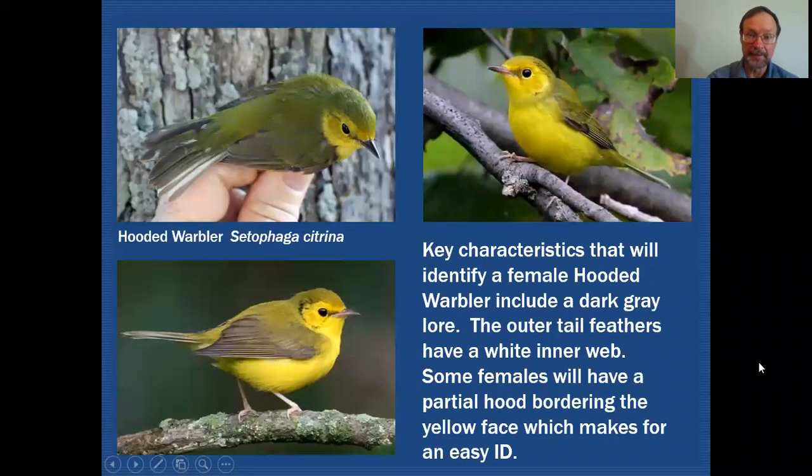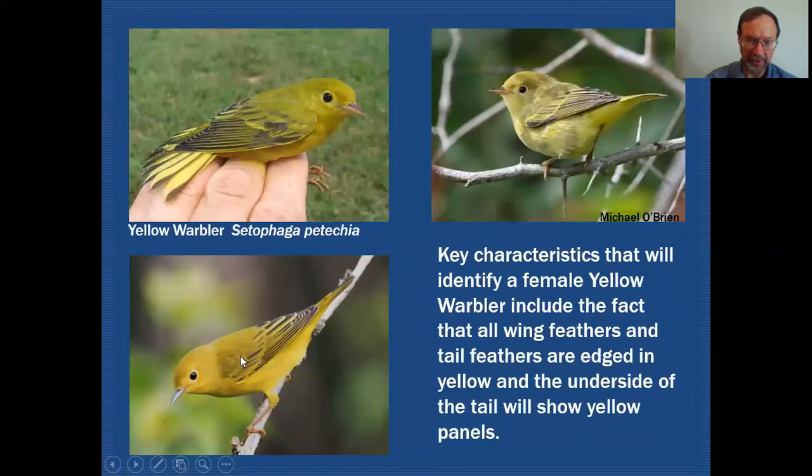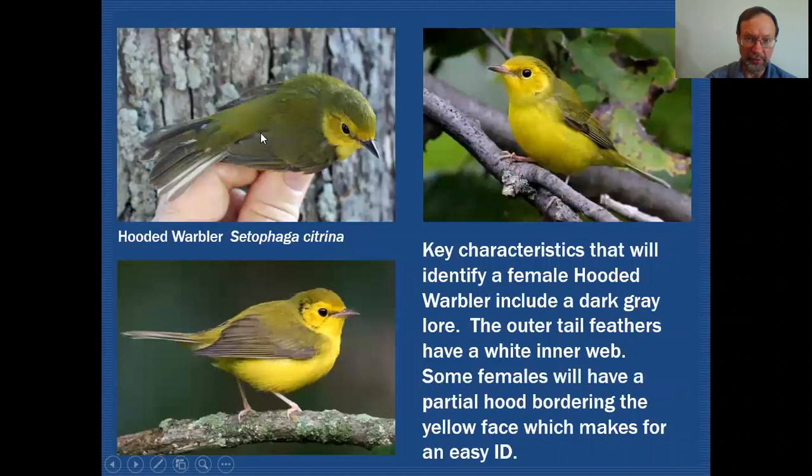The next species is the hooded warbler. Taking a quick look at the wing, you can see how it's rather dark looking. There are some olive edges in some of the feathers, but this wing compared to the yellow warbler's wing is very, very dark — it lacks that really strong patterning of yellow edges. Looking at the face pattern, you can see in the lower area in front of the eye there's a dark smudge, and that's prominent in all three examples of the hooded warbler shown here.